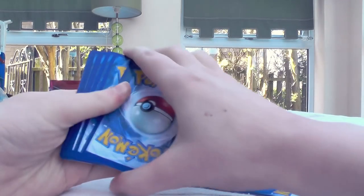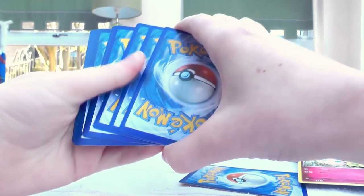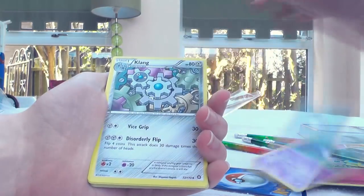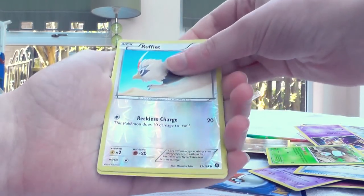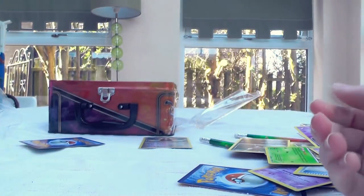Pack number two of Steam Siege — and there is so much whitening on that card. Lampent, Klang, Captivating Poké Puff, Tangela, Pawniard, Oshawott, Nidoran, Foongus — reverse Rufflet — and then Nidoking regular rare. That's not too good.